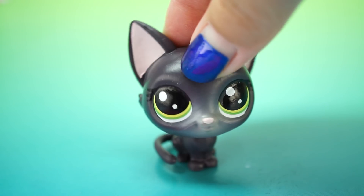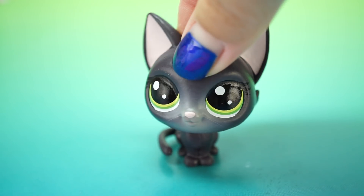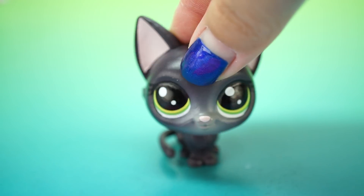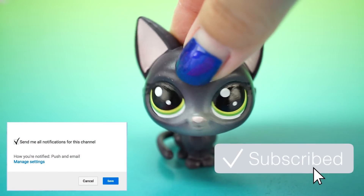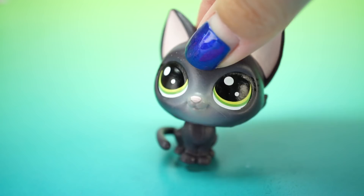Hey guys, welcome back to Possum TV! Today is Wednesday, which is Unboxing Wednesday, and I'm going to be unboxing another LPS play set. For those of you who are new to my channel, don't forget to subscribe and hit the bell so you get notified when I post new videos. Alright guys, let's get on with the video!